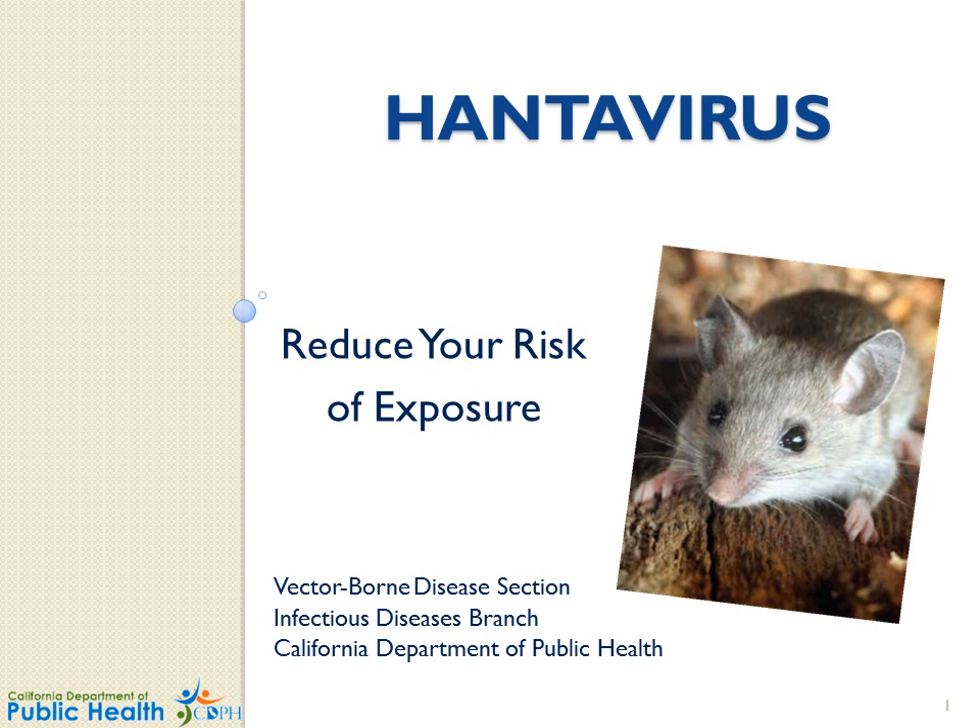Hantavirus – Reducing Risk and Exposure. This presentation was developed by the Vector-Borne Disease Section at the California Department of Public Health.